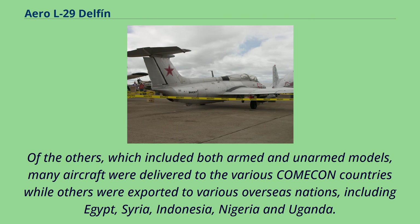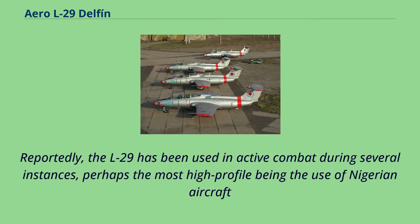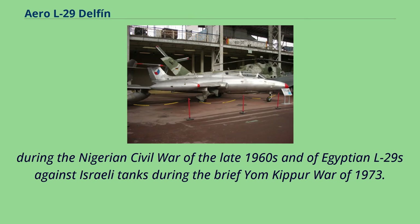Of the others, which included both armed and unarmed models, many aircraft were delivered to the various COMECON countries while others were exported to various overseas nations, including Egypt, Syria, Indonesia, Nigeria, and Uganda. The L-29 has been used in active combat during several instances, perhaps the most high-profile being the use of Nigerian aircraft during the Nigerian Civil War of the late 1960s, and of Egyptian L-29s against Israeli tanks during the Yom Kippur War of 1973.